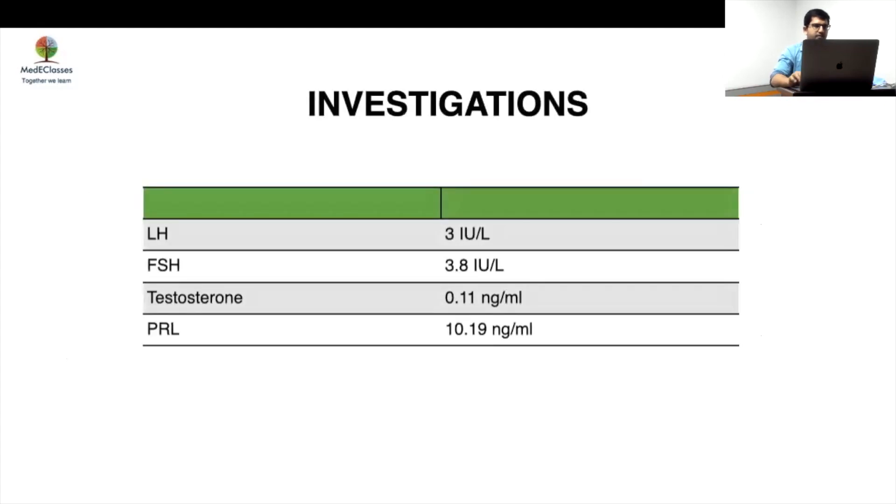Initial investigations showed LH was 3, FSH 3.8, testosterone was 0.11, and prolactin was normal. This is a very important message — we talk about algorithms, we say LH more than 0.3 means CDGP, less than 0.4 means HH, but contextual assessment is also very important.